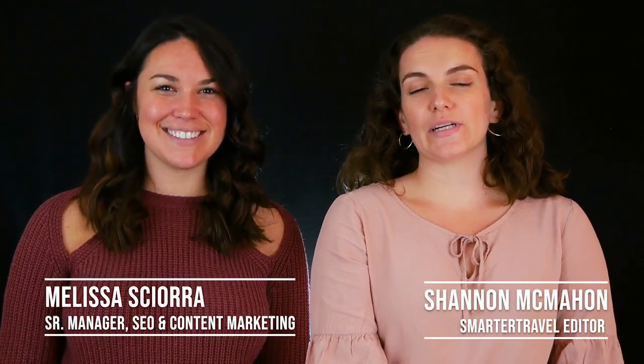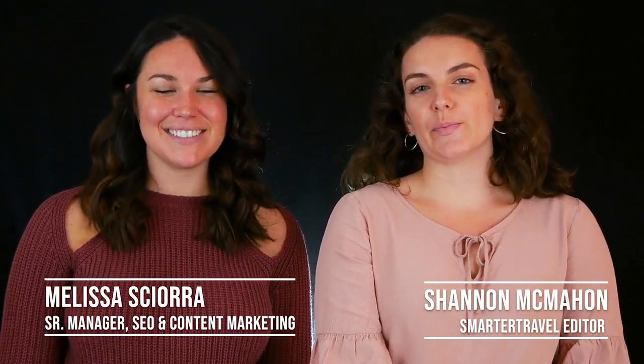Hi, my name is Shannon and I'm Melissa, and we're here to present the 2019 Editor's Choice Awards for the best carry-on luggage.